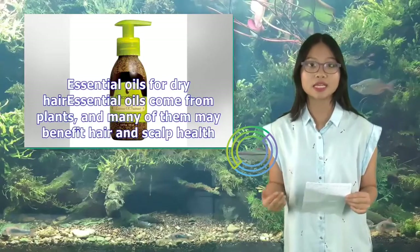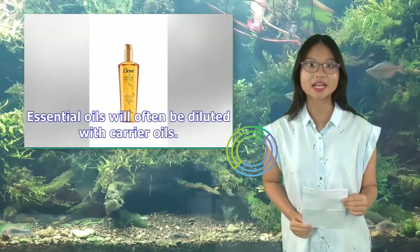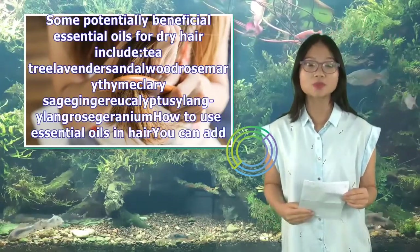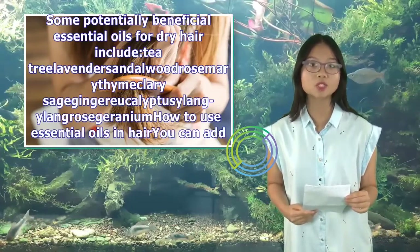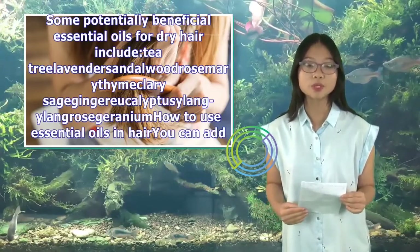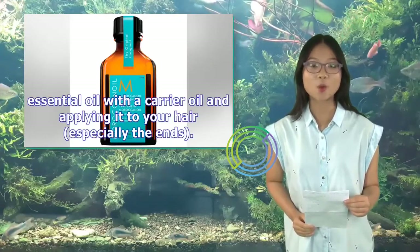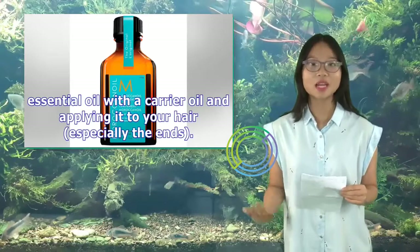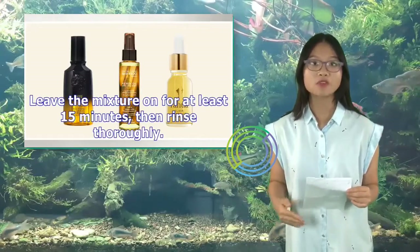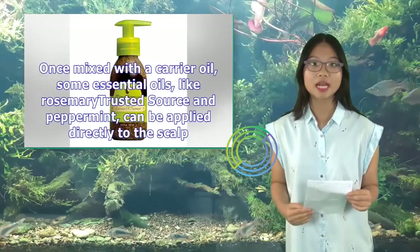Essential oils for dry hair: Essential oils come from plants, and many of them may benefit hair and scalp health. Essential oils will often be diluted with carrier oils. Some potentially beneficial essential oils for dry hair include tea tree, lavender, sandalwood, rosemary, thyme, clary sage, ginger, eucalyptus, ylang-ylang, rose, and geranium. How to use essential oils in hair: You can add 5 drops of an essential oil, like tea tree, directly into your shampoo or conditioner. Most commonly, you can make a hair mask by mixing a few drops of your favorite essential oil with a carrier oil and applying it to your hair, especially the ends. Leave the mixture on for at least 15 minutes, then rinse thoroughly. Some essential oils, like rosemary and peppermint, can be applied directly to the scalp once mixed with a carrier oil.